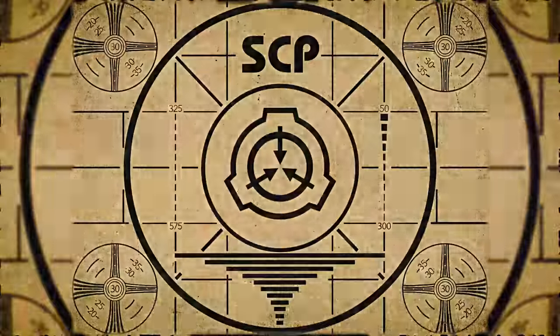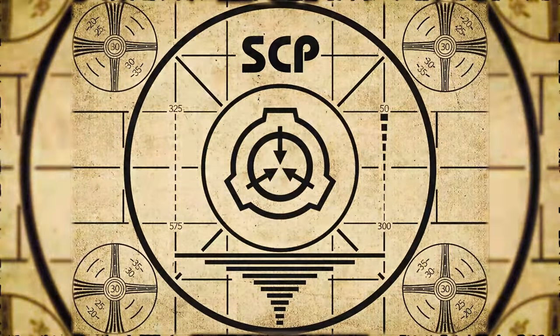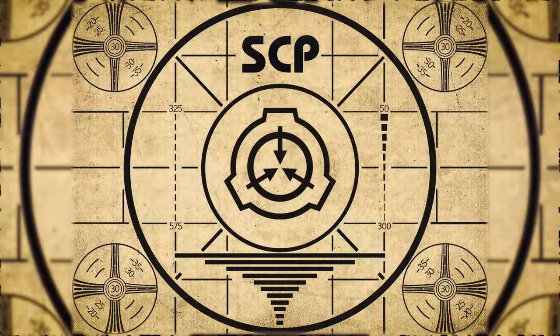Lesson complete. If you missed the previous orientation, go watch SCP-537, Singing Gramophone, right now. Or for the complete course, watch this playlist.